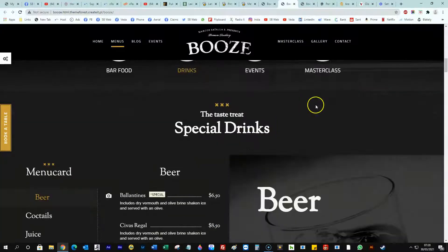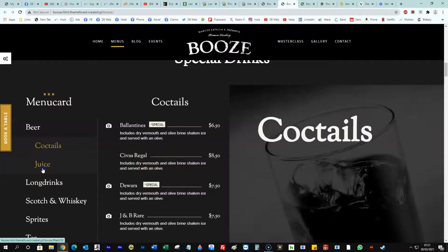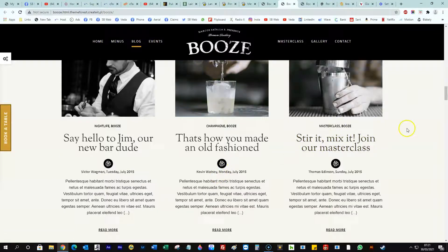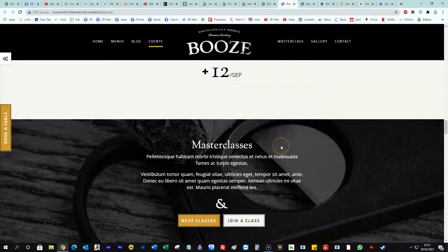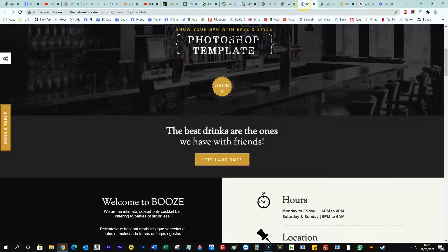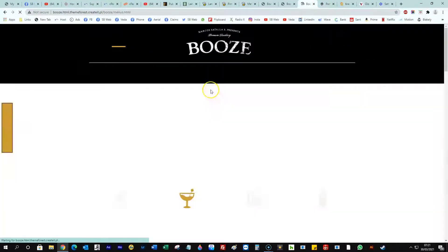Just to quickly show you, all our designs have the same elements — you can have drink lists with this design, a blog (we always encourage clients to blog), events you can book, and so on. All these things are why we need to discuss the project in more detail, because some of these features might be worthless to a traditional pub. I just wanted to quickly run through some designs — that was a one-page version and you can obviously have a multi-page version.